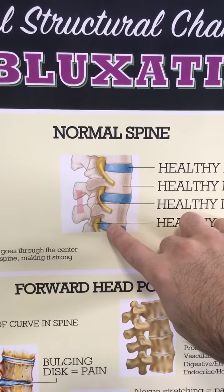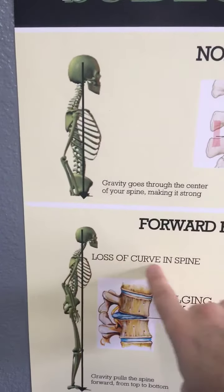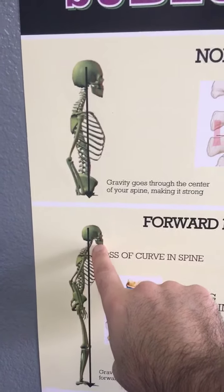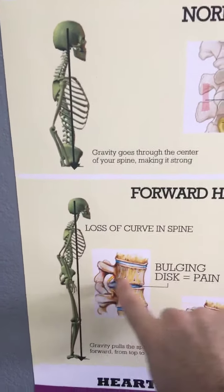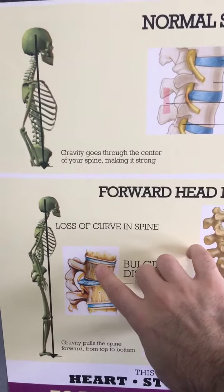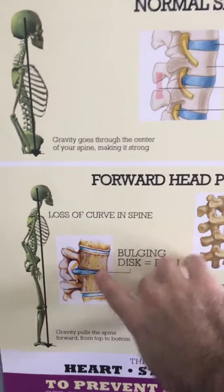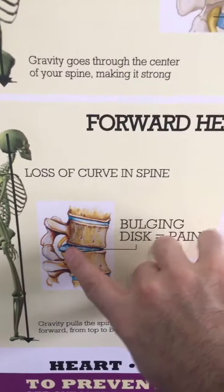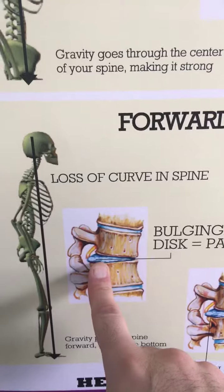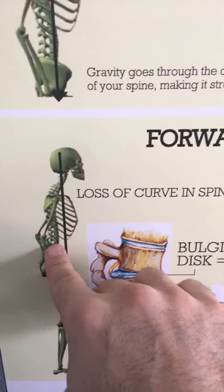No herniated, bulging disc, no disc problem. But when we see a loss of curve and the head comes forward of the body, for every one inch it comes forward the head weighs an extra 10 pounds. The spine will lean forward, and instead of the disc slipping, the bones actually slip and move. Now the pressure goes to the front part of the disc and it bulges or herniates the disc backwards. So the disc itself herniates or bulges — it doesn't slip. What slips is the bones, because the head has come forward and you've lost the curve.